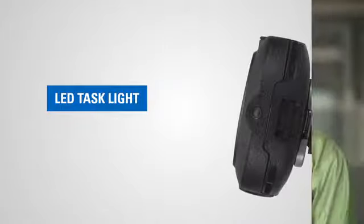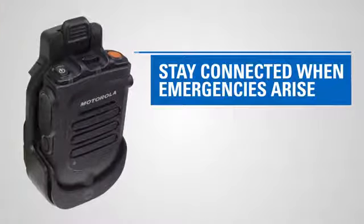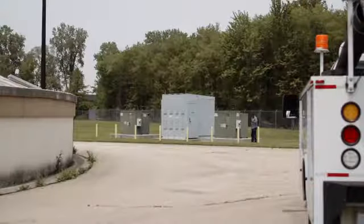We've included a programmable button on the wireless RSM that maps back to the mobile microphone gateway. This can actually be configured for an emergency and can be activated remotely from the mobile. So when you're out working and something bad comes up, you can now activate an emergency through the MOTOTRBO radio system.